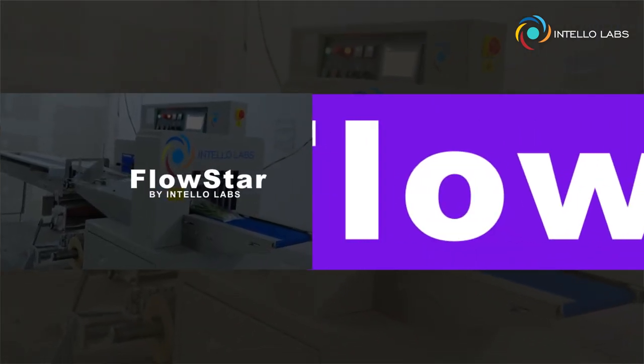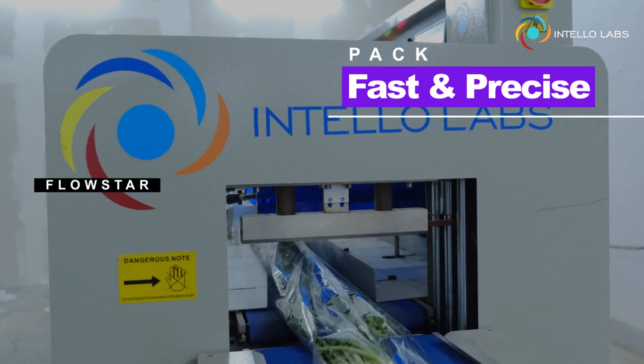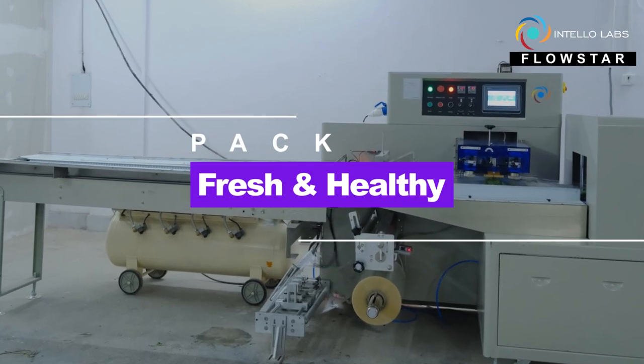Introducing Intello Labs Flowstar, an innovative packing machine created to diminish perishable losses with faster packing, precise handling at ultra-low costs.